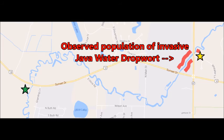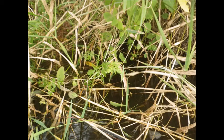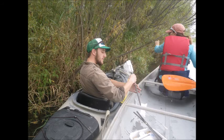Dr. Dan was the first to call out an observation, and Brad marked its location while Amanda recorded its GPS coordinates.